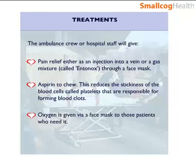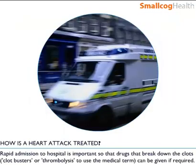Oxygen is given via a face mask to those patients who need it. Rapid admission to hospital is important so that drugs that break down the clots — clot busters, or thrombolysis to use the medical term — can be given if required.